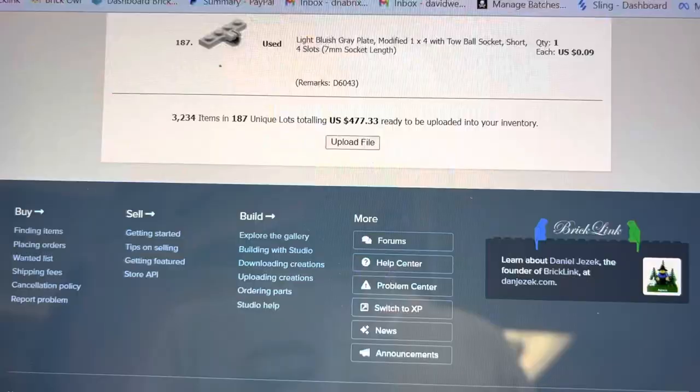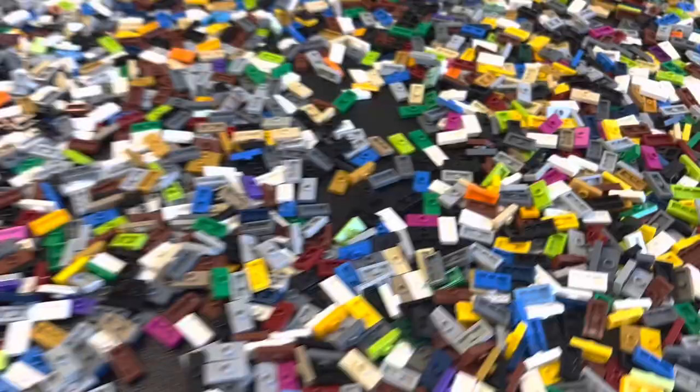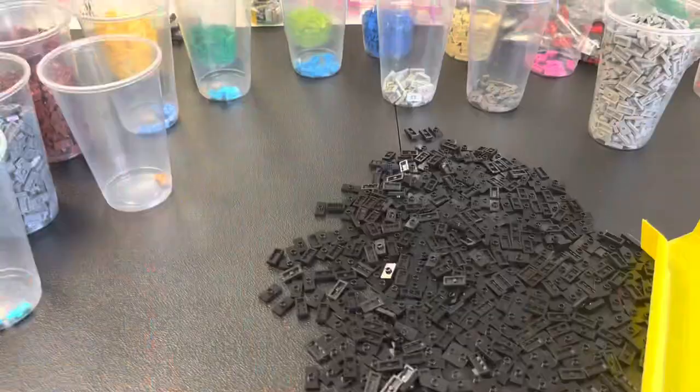First upload of the day — 3,234 parts. What's this here? Sorting plates, plates, and we got Iron Man — won't show too much to avoid copyright. We're doing two and a half pounds of jumper plates, all the variants — this is probably 2,000 parts, so I'm going to color sort them first and then do the mold variants.